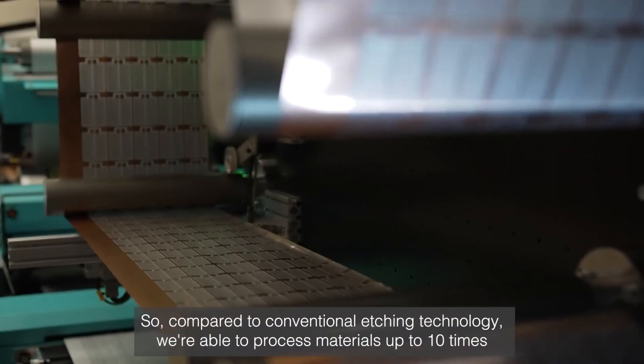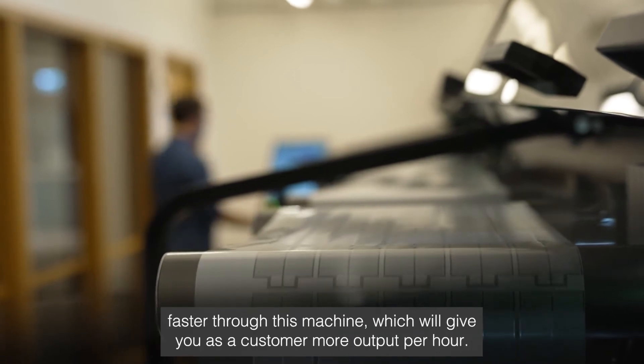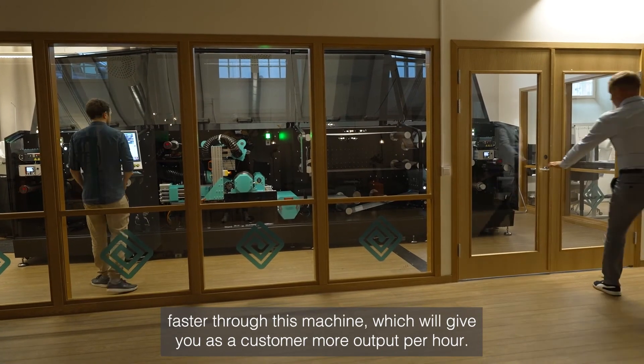Compared to conventional etching technology, we're able to process material up to 10 times faster through this machine, which will give you, as a customer, more output per hour.